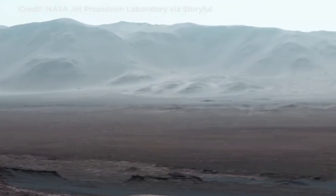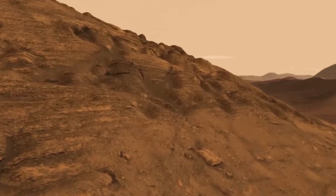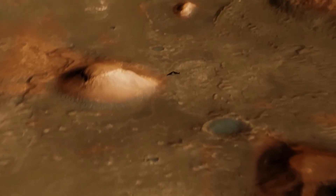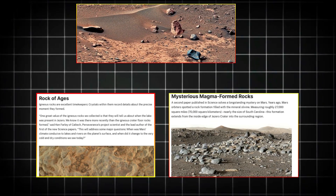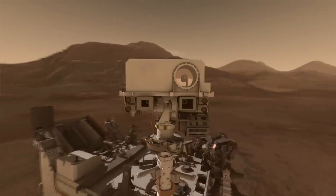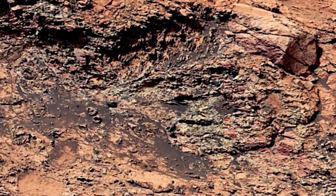The search for underground water has gained new importance as well. While surface exploration has provided strong evidence of past water activity, there is increasing interest in subsurface exploration. Some of the latest images suggest that ice deposits may still be present beneath the surface, particularly in areas where past water erosion is evident. Future missions are being designed to carry ground-penetrating radar and drilling systems. The European Space Agency's Rosalind Franklin rover will carry a drill designed to reach two meters below the surface, where scientists hope to find preserved organic material that has not been exposed to radiation and harsh surface conditions.